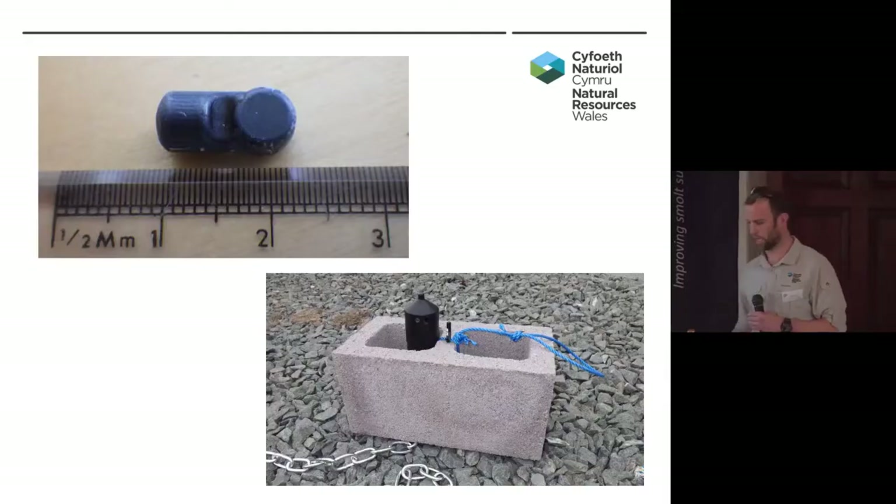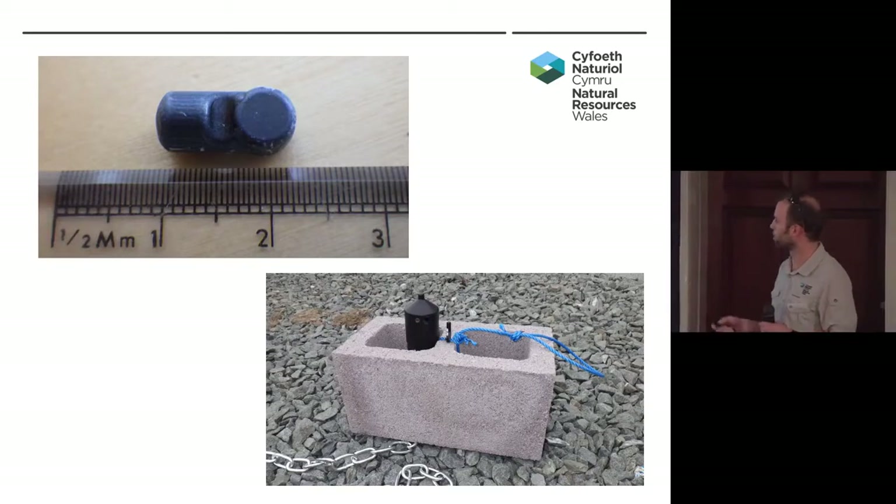All the kit was Vemco. We used the V5 tags at 180 kilohertz — we wanted to have as low an impact on the fish as possible. That's one of the VR2W-180 receivers, and you can just see one of the V9 sync tags attached to a concrete block. That was one of the blocks put in the river as part of the VPS array — in the concrete block so they didn't move position, and there was very little movement, which is key to ensuring VPS works.